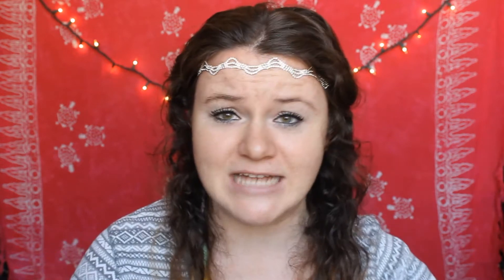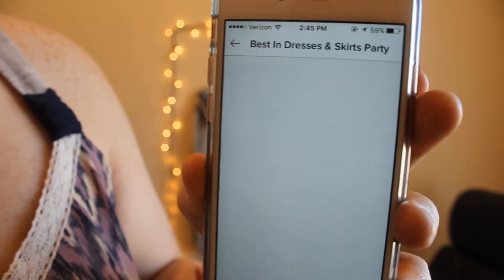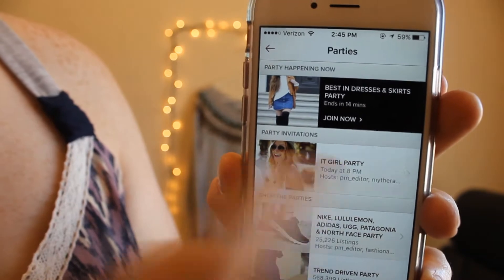My fifth tip is very important and I think a lot of people don't do this, which is why they don't get a lot of attention to their closets. Attending the Poshmark parties is so important — so many people are attending these parties, so this is the ideal time to share your closet. Sharing your items to these parties helps you reach a whole new audience beyond your current followers and following lists.